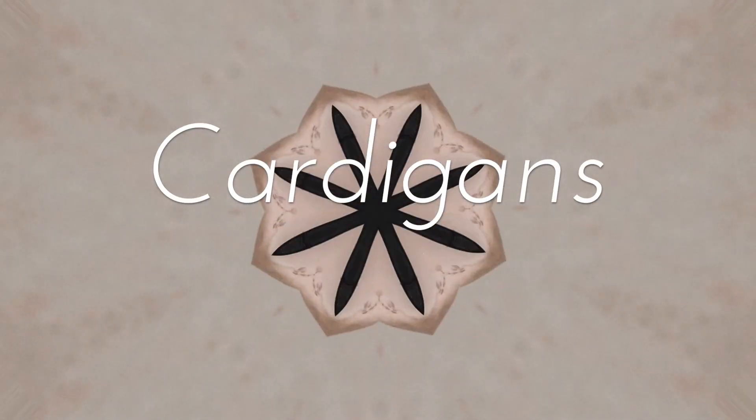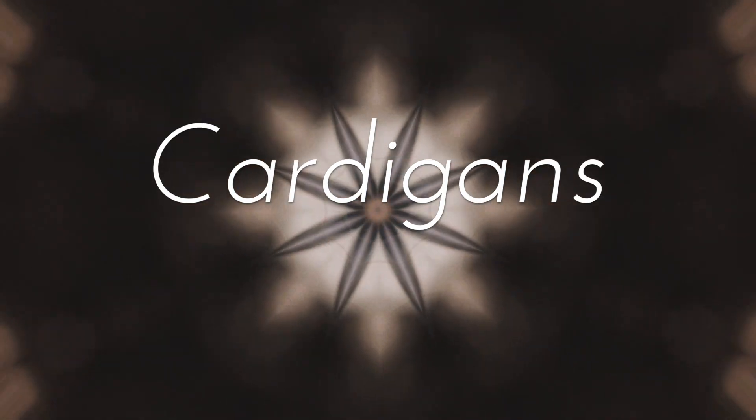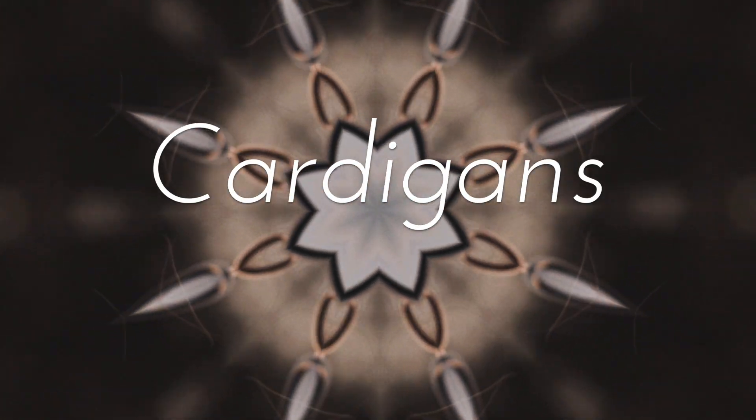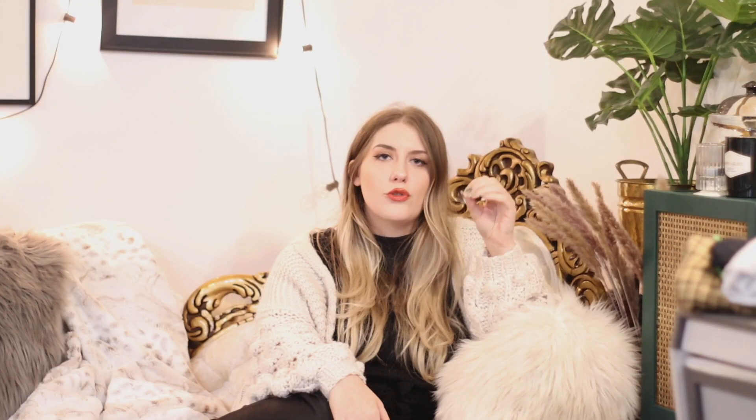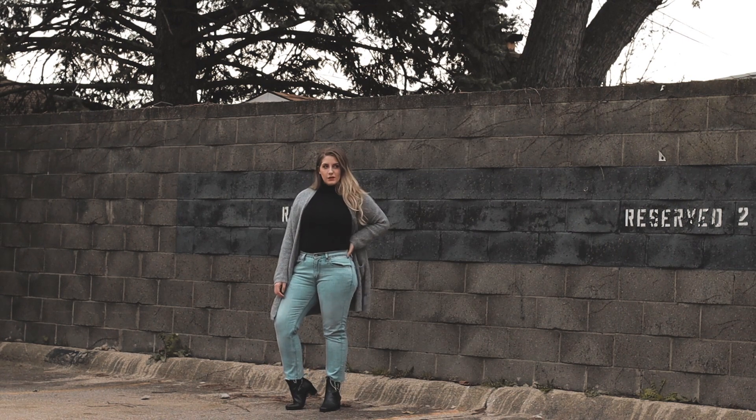Cardigans are an amazing addition to a fall wardrobe, again because they're great for layering. Really what I try to look at them as is just an extension of a sweater. I love a really good neutral colored, neutral knit — just a basic everyday sweater. I have a few to show you guys, including the one I'm wearing right now. I also have this really great gray cardigan — really neutral, falls at a really great length.